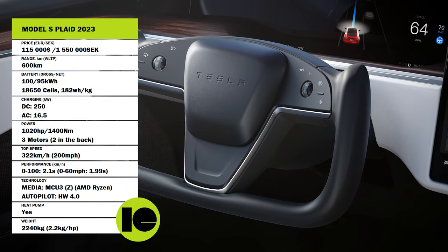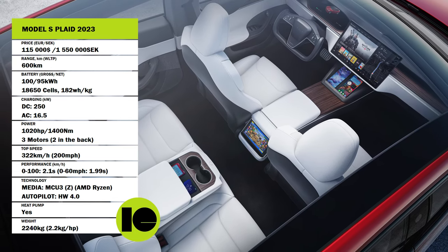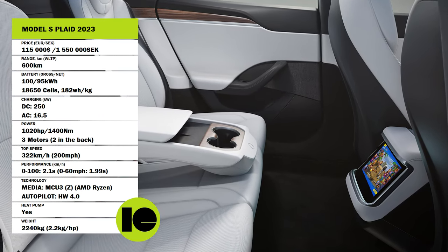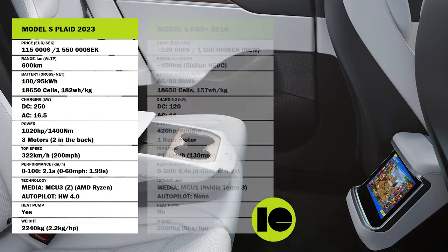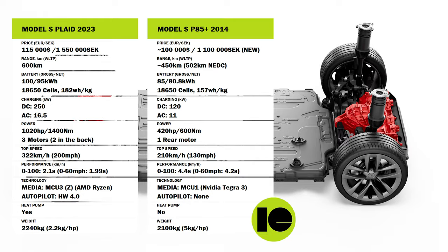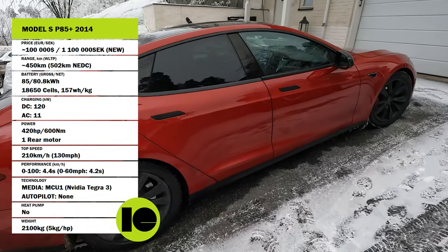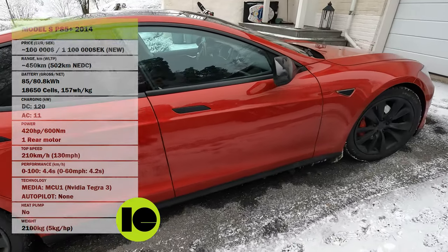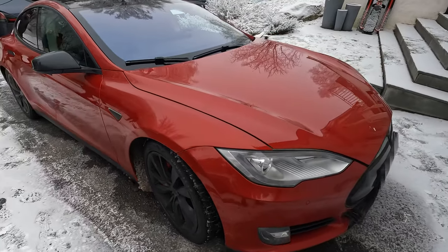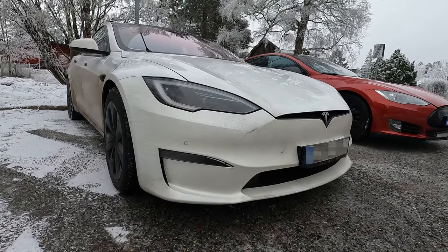Most people won't be able to tell the difference between an old Model S and the last generation — it's really on the inside where most people will see the difference immediately. But it is a totally new car. Everything is updated: the motors, all the computers, the suspension, the battery pack, the heat pump. The efficiency of the car is around 20 to 25 percent higher than the older versions. So it's a total new generation of car that has been evolving the entire time.